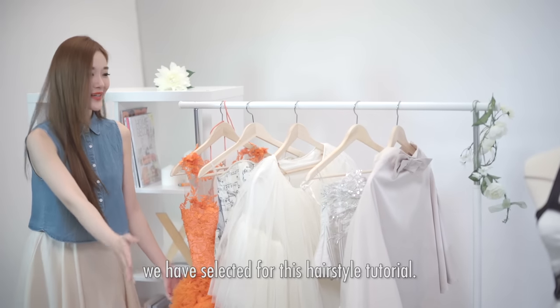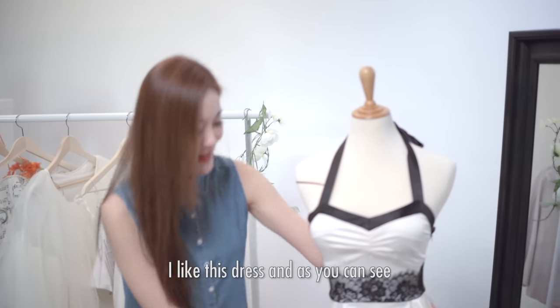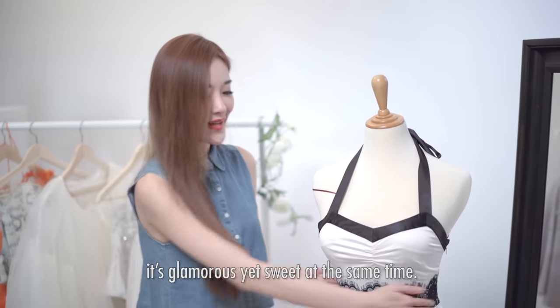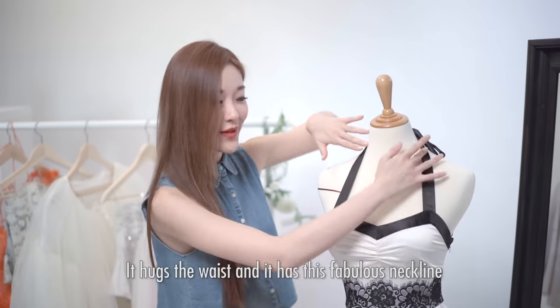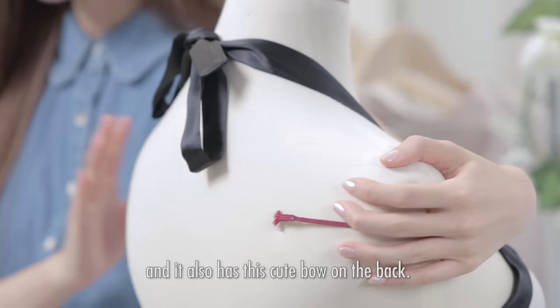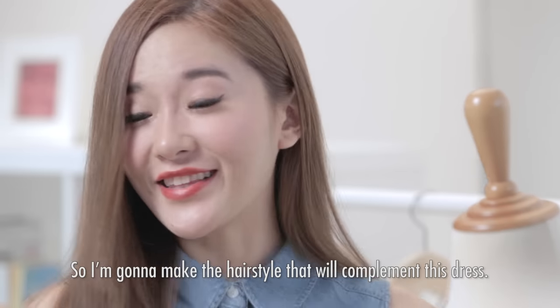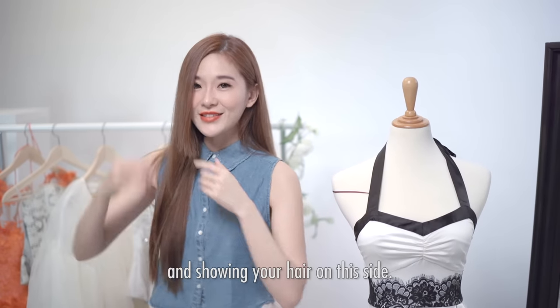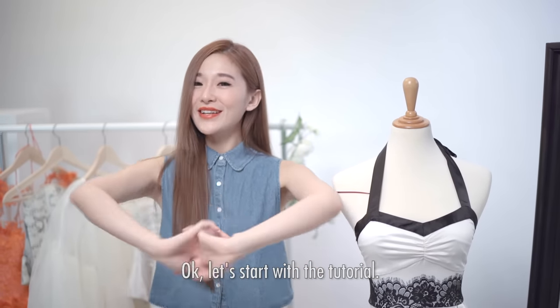These are the dresses we selected for this hairstyle tutorial. I like this dress — it's glamorous yet sweet at the same time. It fits the waist and has this fabulous neckline, and also this cute bow on the back. So I'm going to make a hairstyle that complements this dress, showing your collarbone on one side and your hair on the other side.